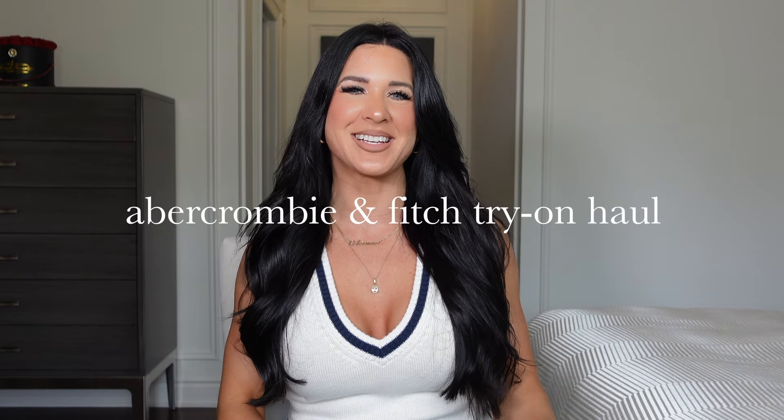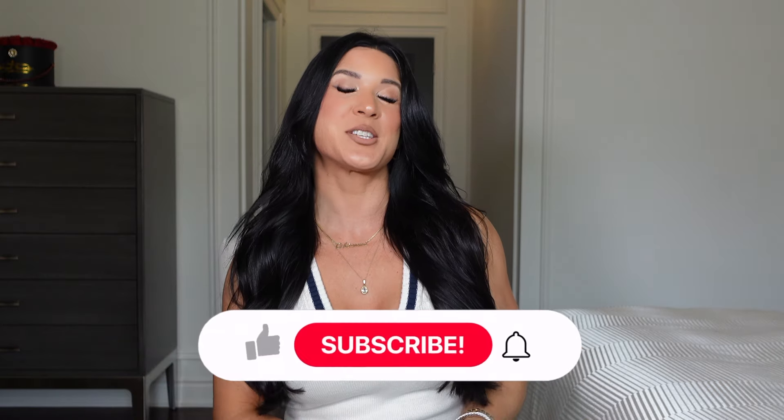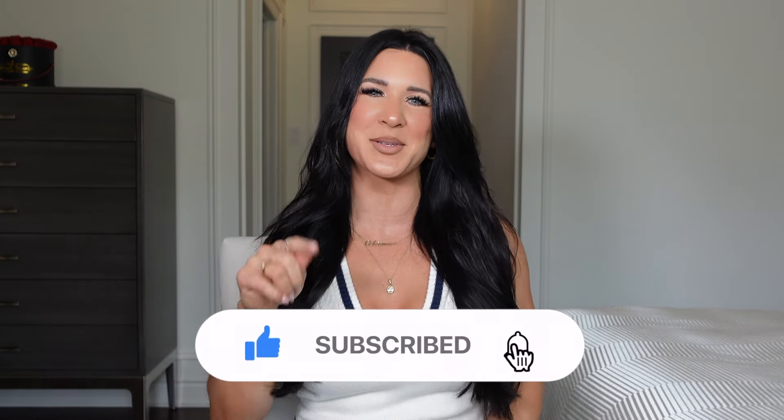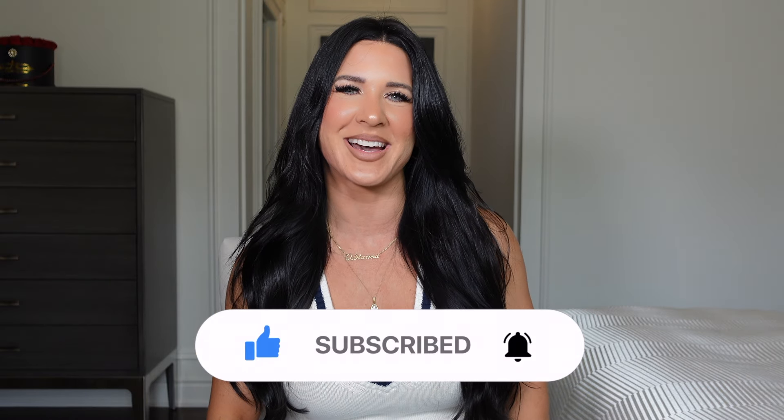Hey guys, welcome back to my YouTube channel. I am so excited. We're doing another Abercrombie and Fitch try-on haul and you guys are going to love it. If you haven't seen my previous Abercrombie haul, it'll be linked above. It's all dresses. But this haul in particular is going to be all wardrobe essentials, just really classy, elegant pieces that just make you look like that old money, really chic. If you're excited to watch this haul, please like, subscribe and hit that bell so that you're notified when all my videos go live.